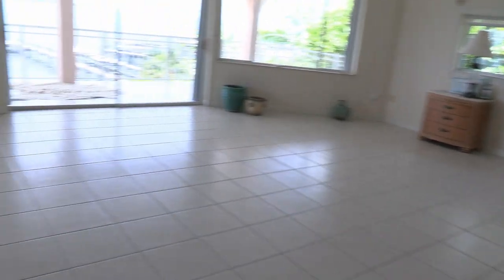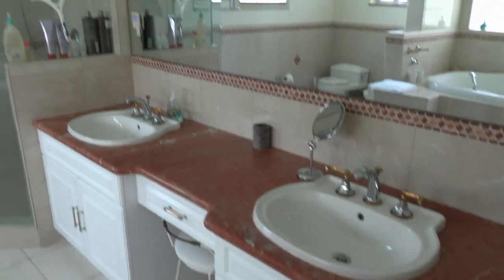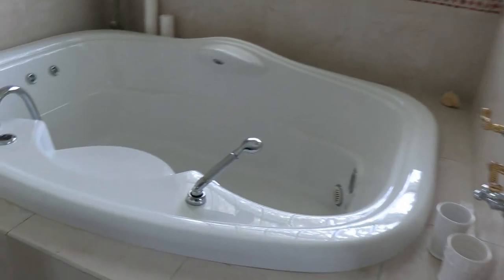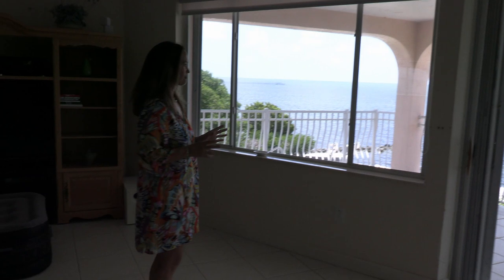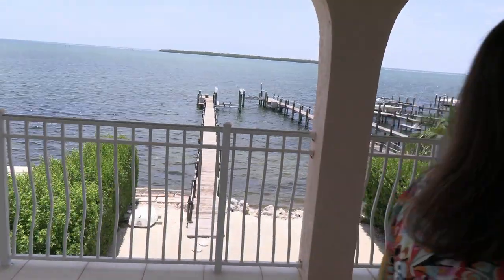All right, this is the master suite. Beautiful — I suggest putting a real bed in. Oh man, look at this closet! I love the tub. You want to go outside? This is the best part — a private balcony. Beautiful day. Wow, this is a huge balcony!